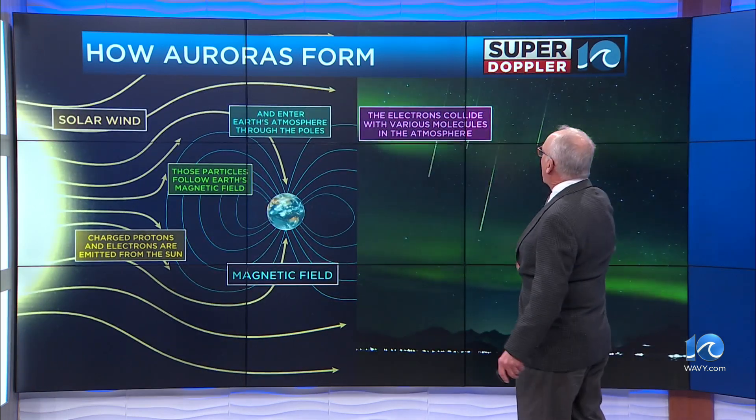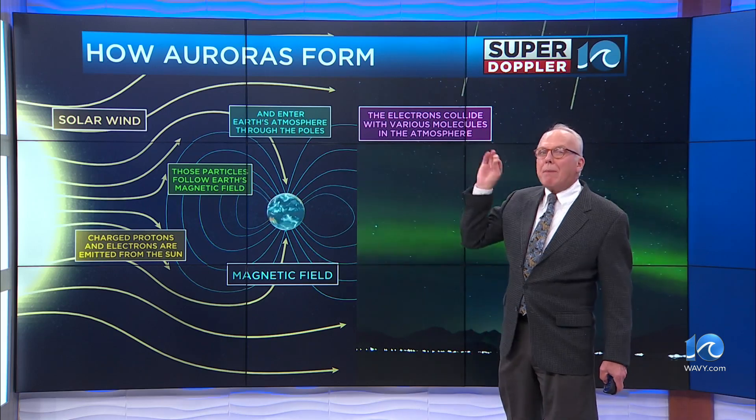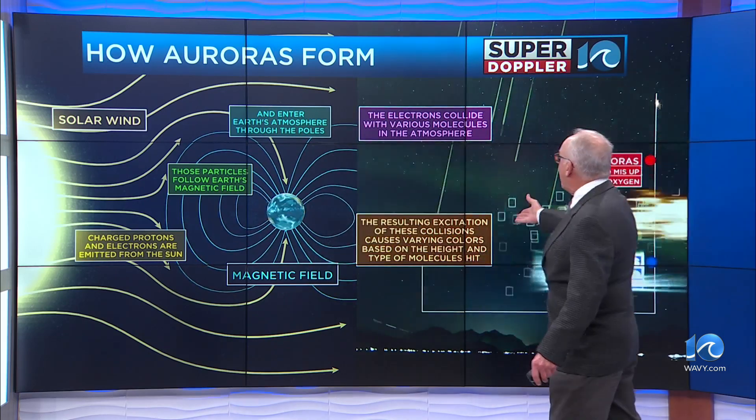With all of this, the electrons collide with various molecules in the atmosphere — molecules and even atomic particles of oxygen and nitrogen mainly.